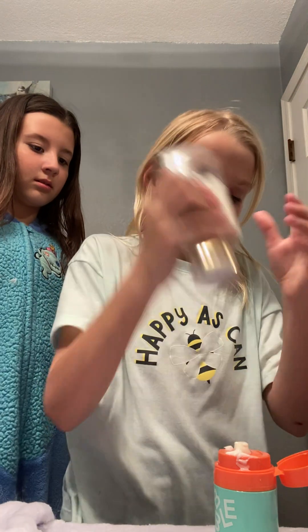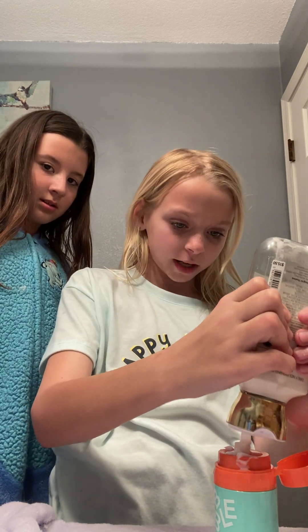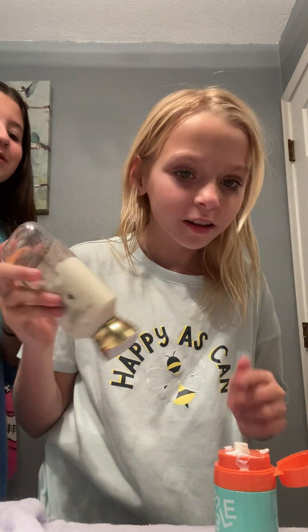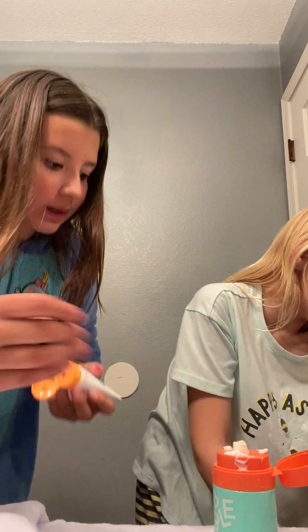Now we're going to put this butterfly — oh, it's not lotion, it's a creme. Why did it come out like that? Because I refilled it with a different lotion — so it's not the butterfly. Let me see which one it was. It was Winter Wonderland.